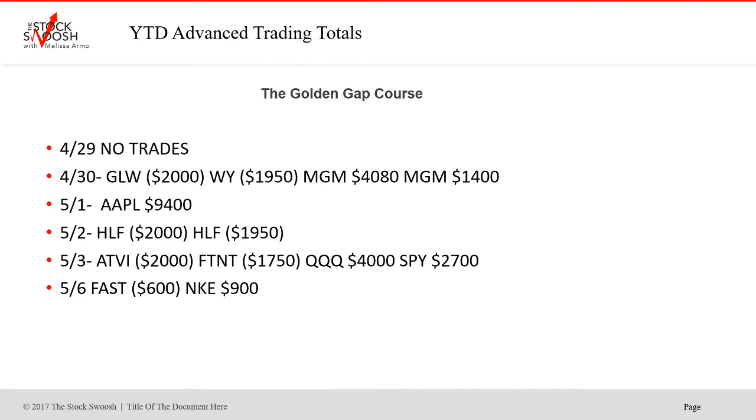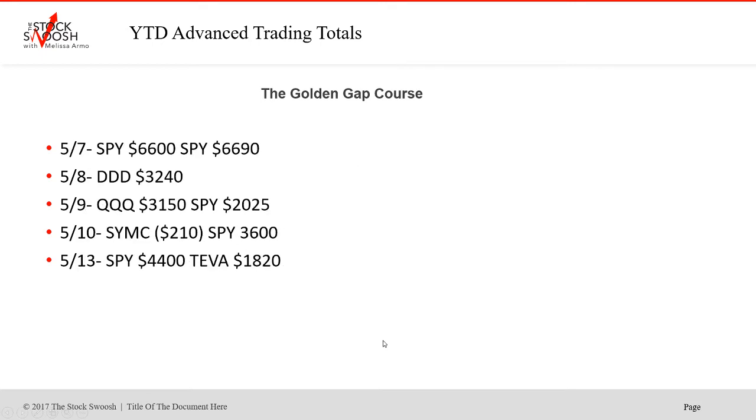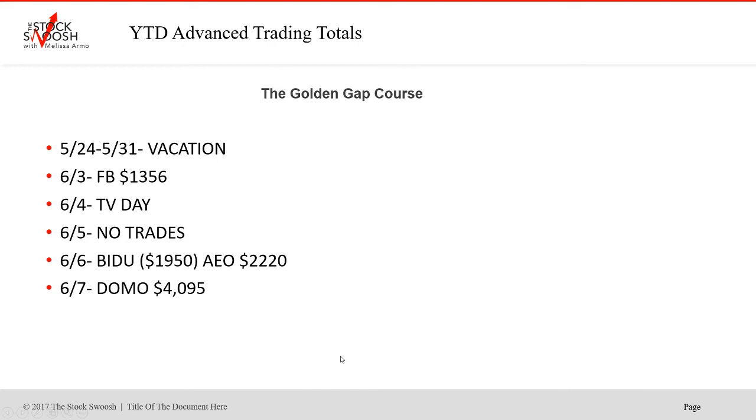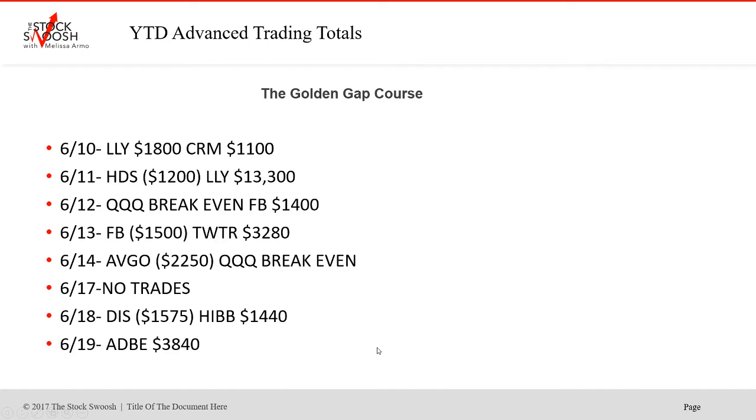The month of May started off very bullish. We did Apple — that was a long. Then going into the earnings season before the summer period: SPY had two trades on the 7th, DDD was a nice winner. May was a really strong month — a lot of winners, very few losers. Just a huge day on the 22nd where everything worked. Some days when I see that everything will work, like this past Friday, we'll just do them all — depending on how much risk you can take with your account.